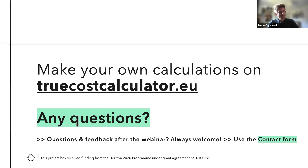I hope it was clear — always difficult to give these types of demo webinars, but I hope I could give you some insight. The URL is truecostcalculator.eu. We invite everyone to go and have a look after the webinar. Now we'd like to take some time for questions.